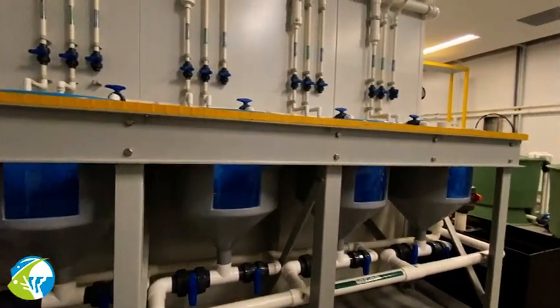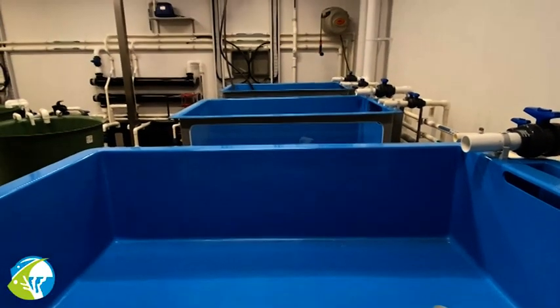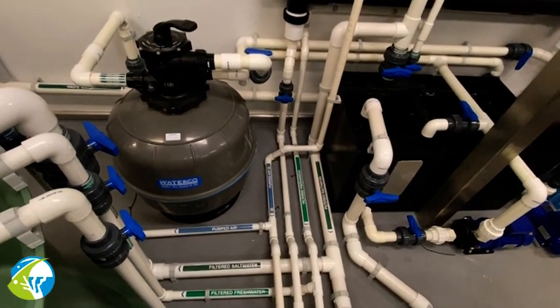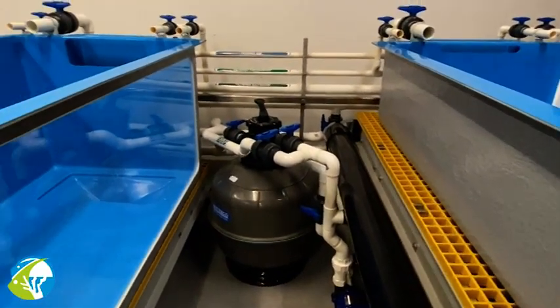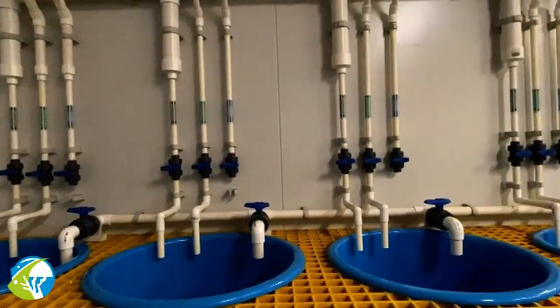Probably the biggest challenge with the small animal holding was designing a system that had versatility. We wanted something that would meet the functional requirements, but we didn't really have certainty on exactly what we wanted. Basically, we wanted a system that was quite flexible — able to do anything from holding animals in preparation to transport them, treating animals that were sick or injured, or cultivating, culturing, and propagating corals.